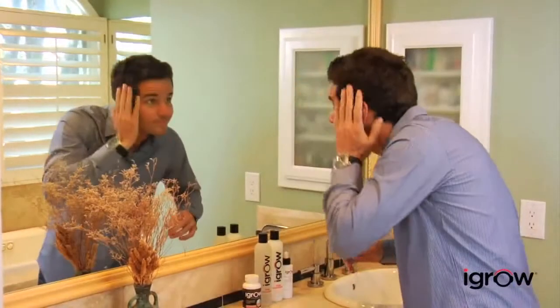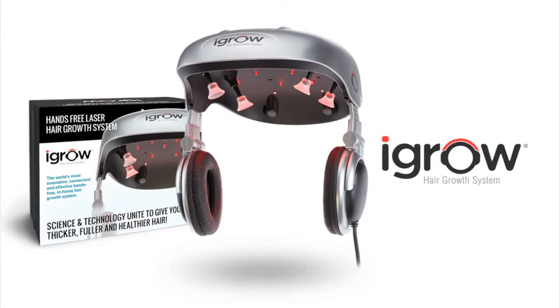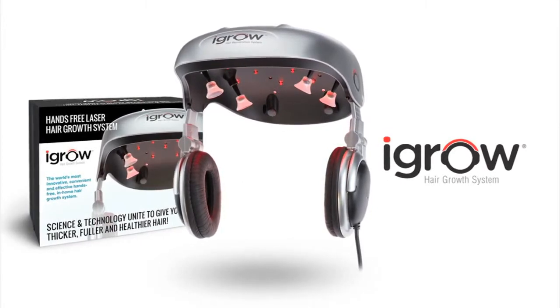There's nothing to lose with the iGrow Hair Rejuvenation System except a future with dull, lifeless, thinning hair. So don't wait until it's too late. Get the iGrow today and start getting thick, healthy, rejuvenated hair.